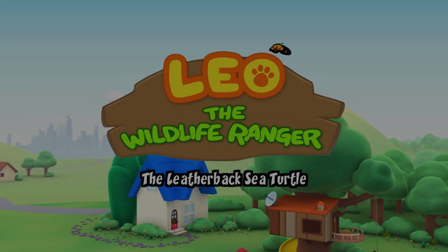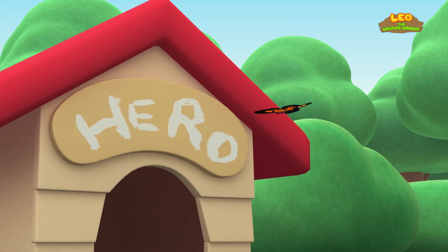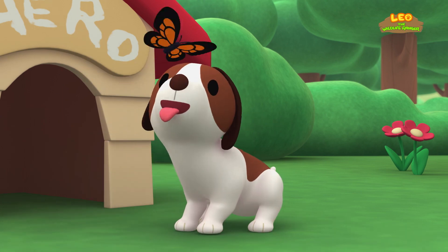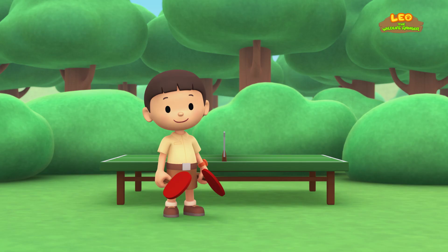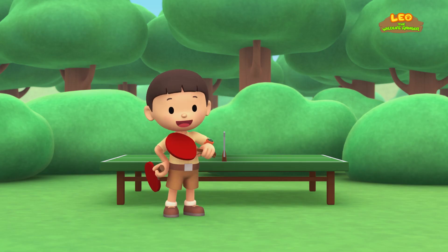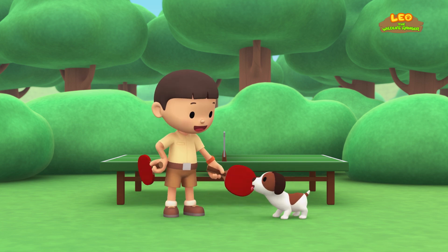The Leatherback Sea Turtle. Hi everybody! My name is Leo. I am a junior ranger. And this is my puppy, Hero.